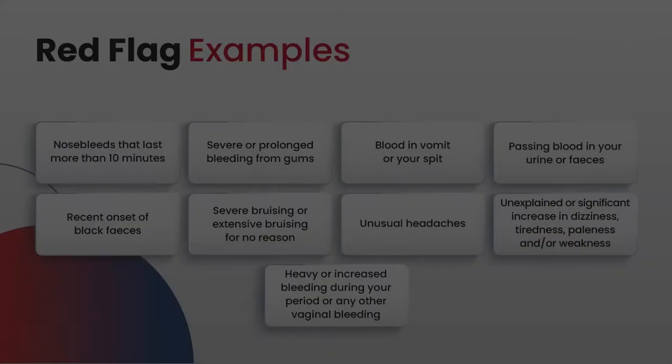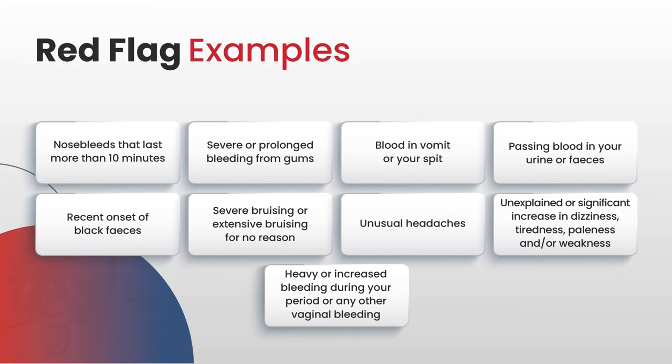When talking to patients, knowing what the red flags are is important, but how you describe them and how to deal with them is also very important. With anticoagulation, particularly warfarin, patients are very prone to having nosebleeds. Patients need to know that if nosebleeds last for more than 10 minutes, they should call for help, timing the bleed from start to finish to have an accurate idea of whether it's stopping. Severe or prolonged bleeding from the gums — they need to contact the dentist. If they have blood in their vomit or spit, they need to talk to their GP, the ward, or the emergency department. If they're passing blood in their urine or have had recent onset of black faeces or stools, they need to contact medical help.